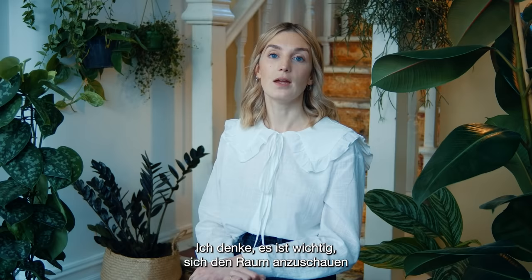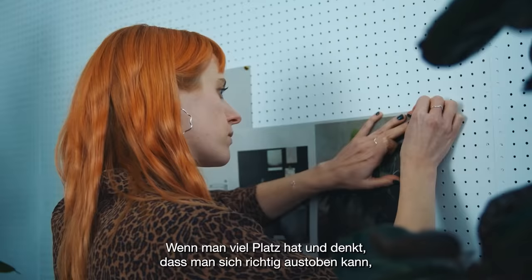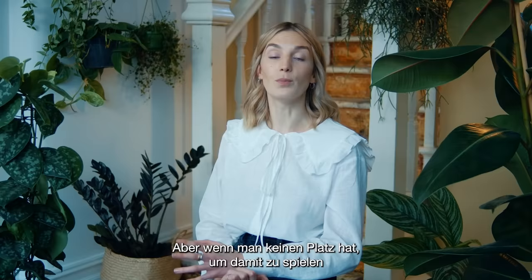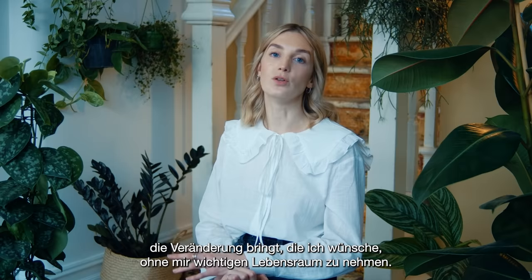It's important to look at the space and figure out how much space you actually have to play with. If you've got a big space you can really go wild, buy loads of plants and make it look like a jungle. But if you don't have that much space to play with, you might want to think about what's that one plant you can bring in that's going to provide all the impact you need, but not take up your valuable living space.